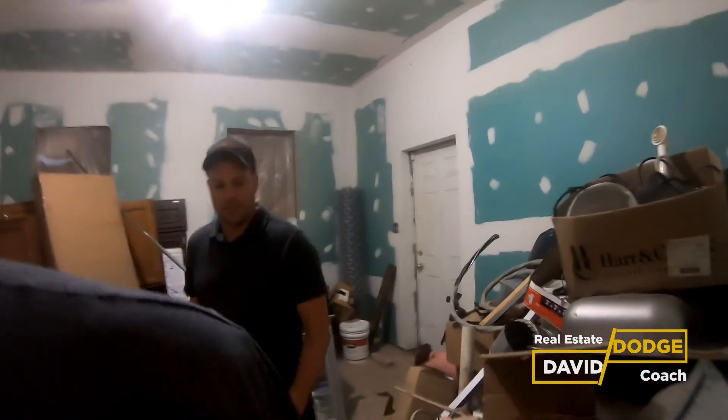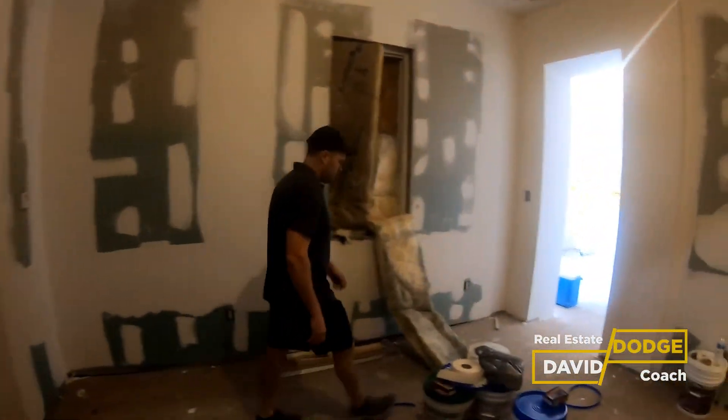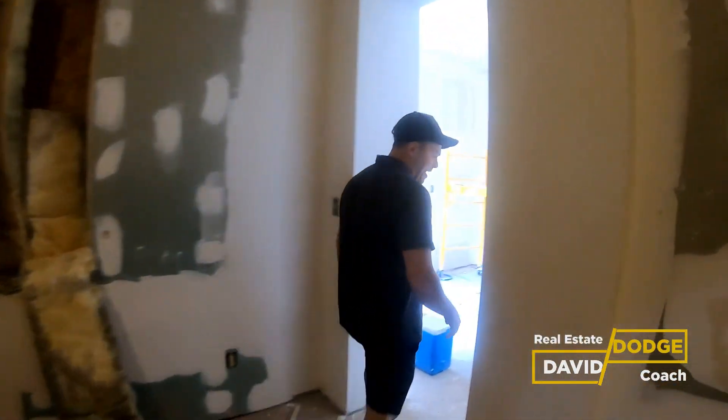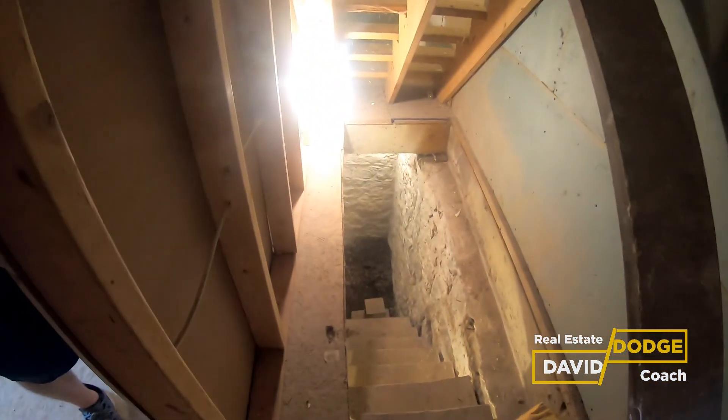That'll happen over the next couple of days. Let's go ahead and head upstairs. There's really not much of a basement here — it's got a little pit down there when you walk down the steps, and our HVAC and plumbing access is there. There is a crawl space underneath the house as well, but not much of a basement.